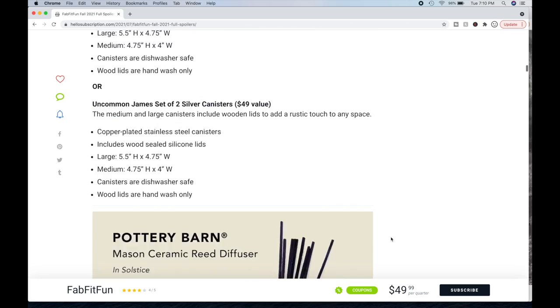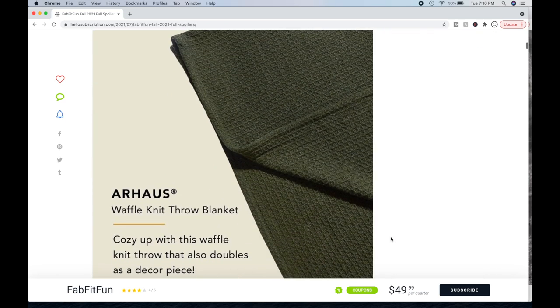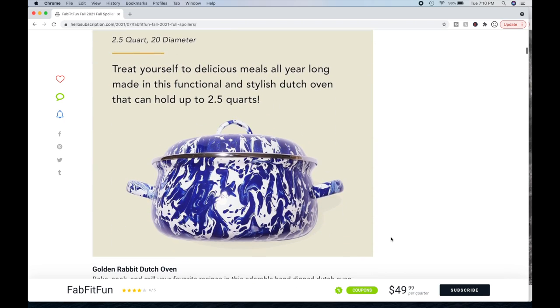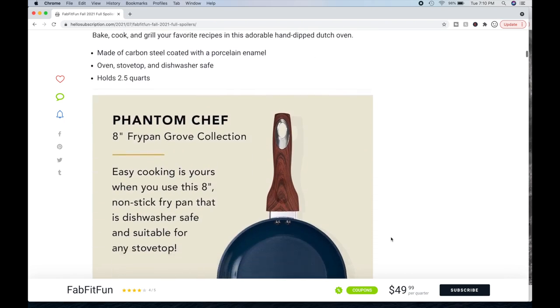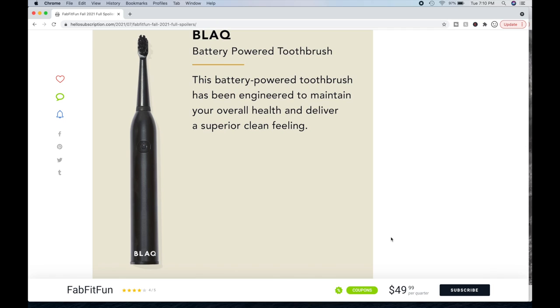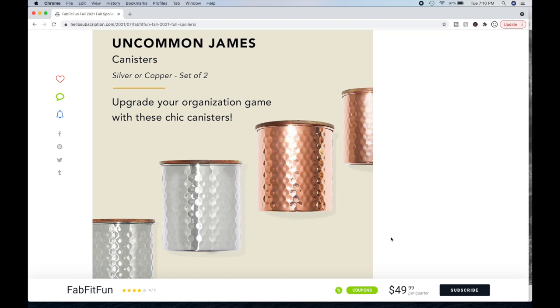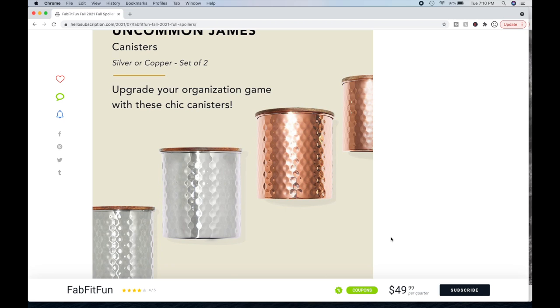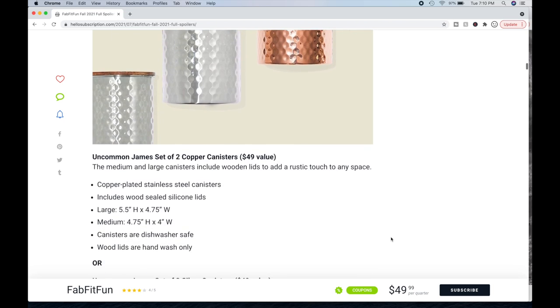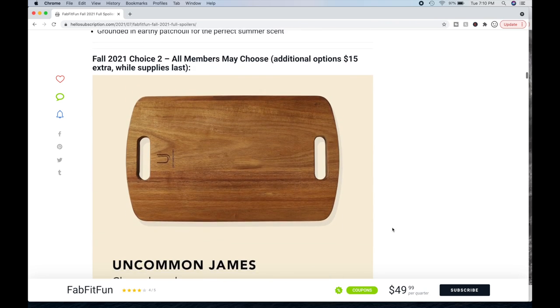So that was option one recap: the Amica shampoo and conditioner, the waffle throw blanket, the Dutch oven, the fry pan, the overall-health-improving toothbrush, the set of two copper canisters, and the diffuser. That's it for choice number one.